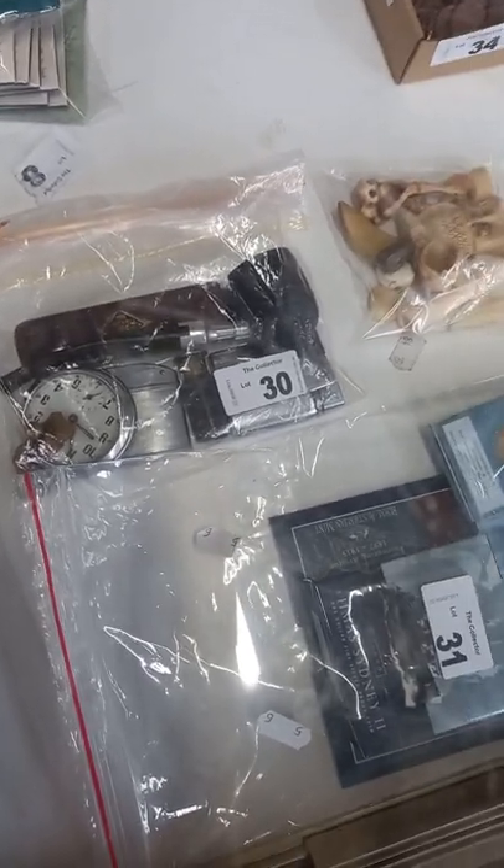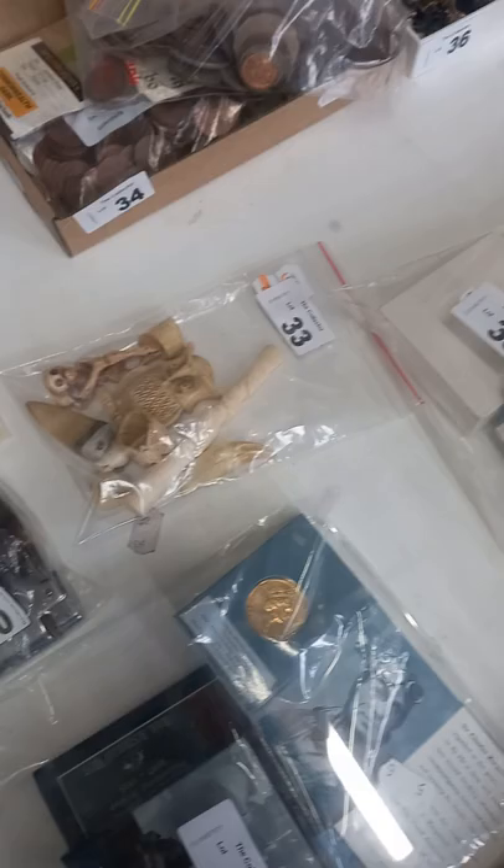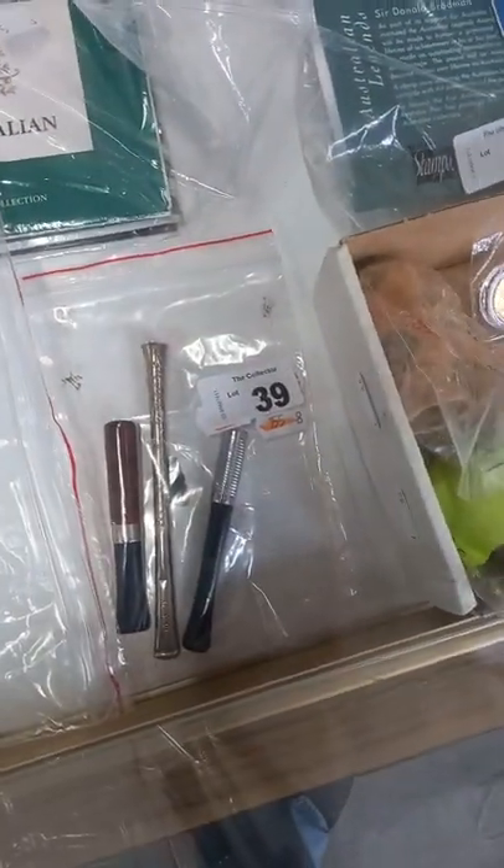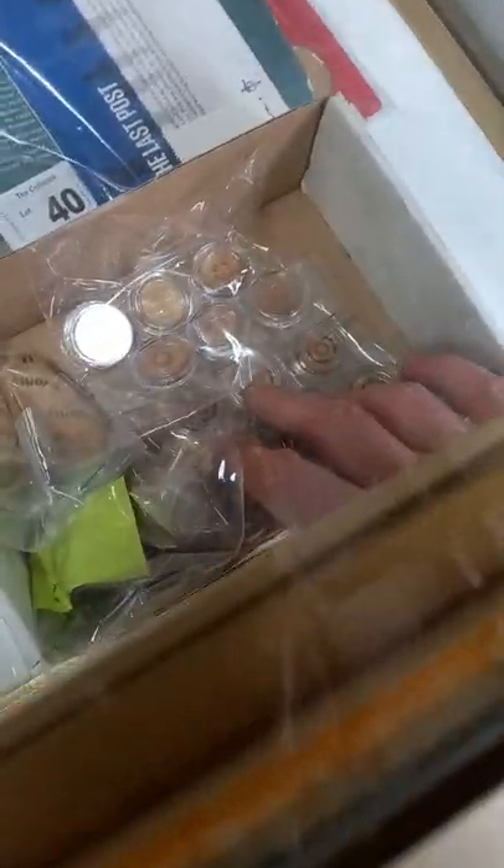Fob watches and cufflinks and stuff. More coins, carved bone, cigarette holder and other stuff, ladies jewellery, more coins, cigarette holders, sterling silver, more commemorative coins and a big lot of coins.